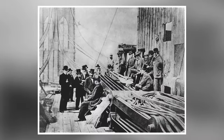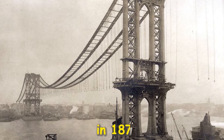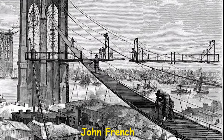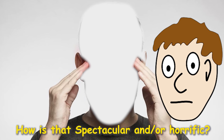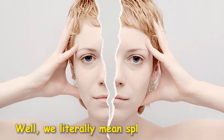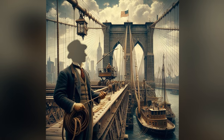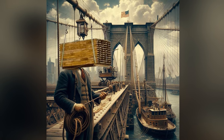The first death to occur during the famous bridge's construction happened in spectacularly horrific fashion in 1871, when a cable rigger named John French came down with a splitting headache. We literally mean splitting headache — the top of poor John's head was taken right off when a large wooden boom used in the construction suddenly came loose and hit him.